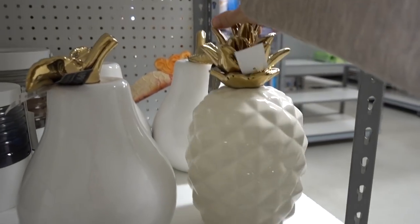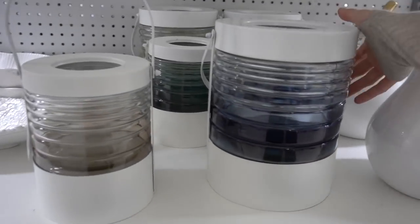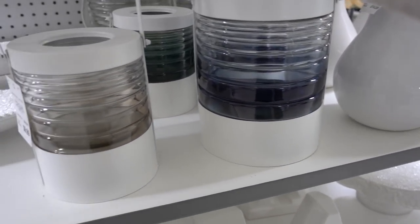Home decor isn't really my thing, but I love looking at it. This pineapple decoration is really sweet and pretty. I also like these lantern things — they'd be cool on a back porch. There's even a citronella one.